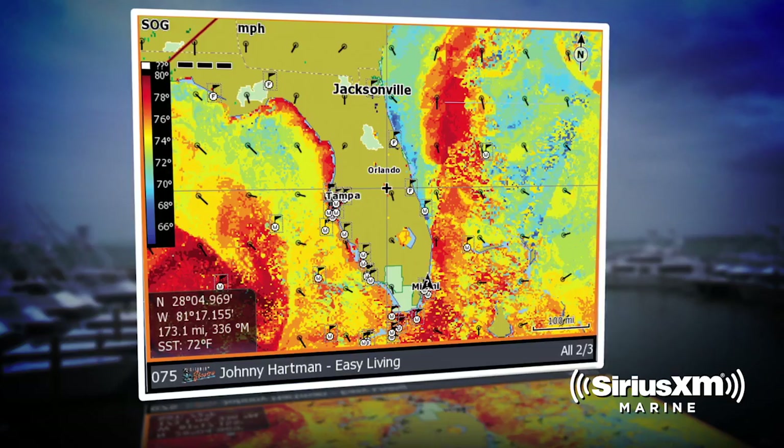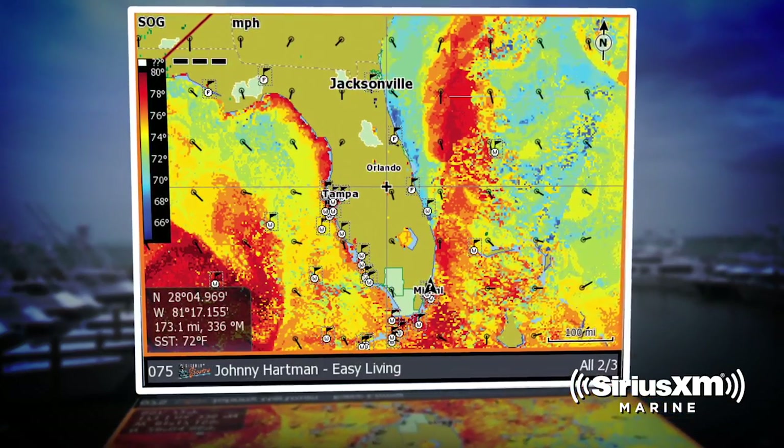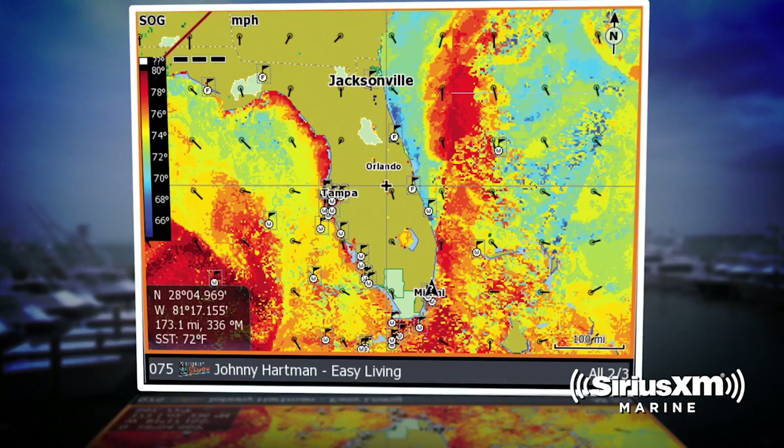The two most useful features for me are the overlay radar data and the sea surface temperatures. In our business, that's huge. Sea surface temperature — it's like cheating. It gives you an advantage on where to be. And the radar just helps everyone, gives me the opportunity to avoid things so that everyone has a better time.